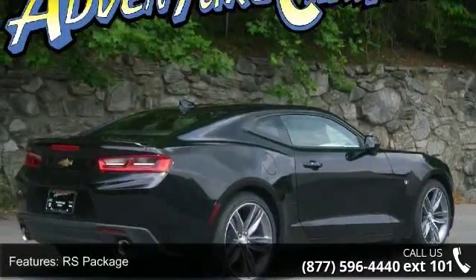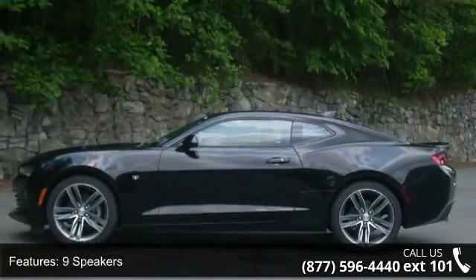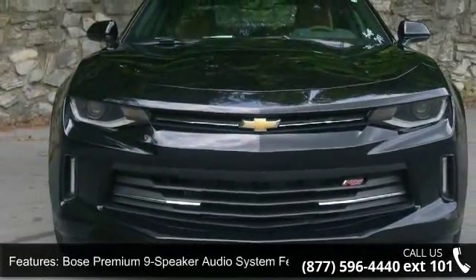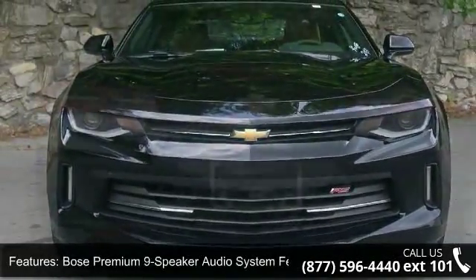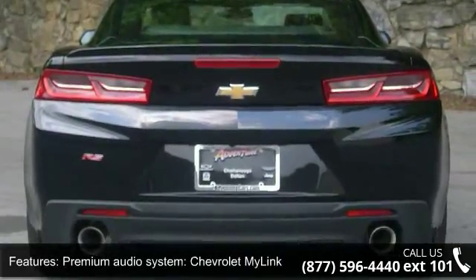Some of the top features included with this vehicle are the RS Package, 9 Speakers, Bose Premium 9 Speaker Audio System, Premium Audio System, Chevrolet MyLink, Radio Data System, Chevrolet MyLink Audio System, and Sirius XM Satellite Radio.